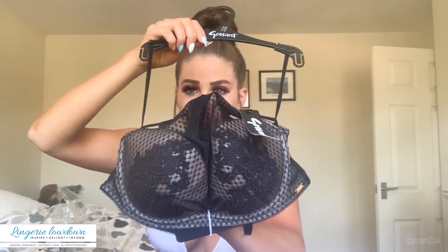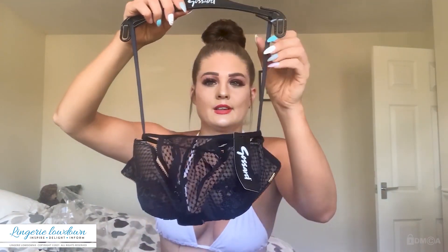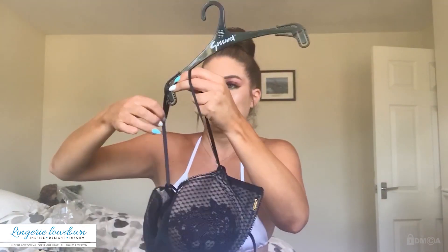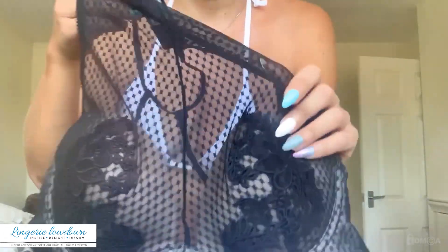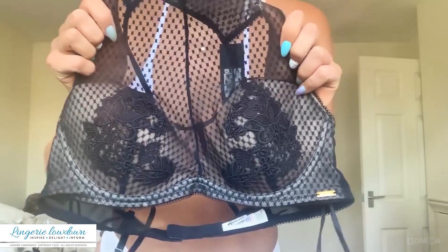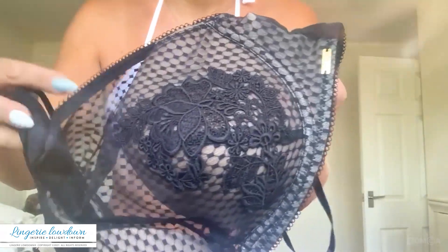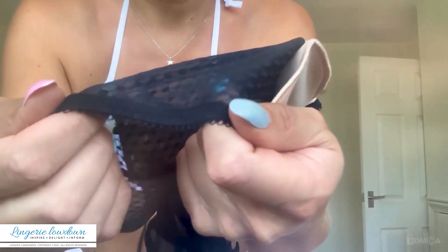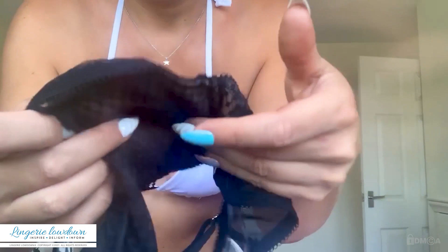Okay, so this is different. Let's just take this off of here so we can have a better look. You've got this see-throughy sort of material here to sort of show the skin through. I love the quality — all the stitching is really neat and really nicely done.